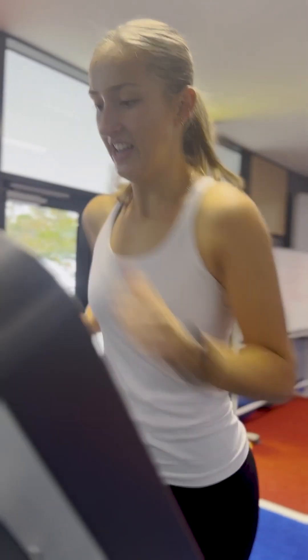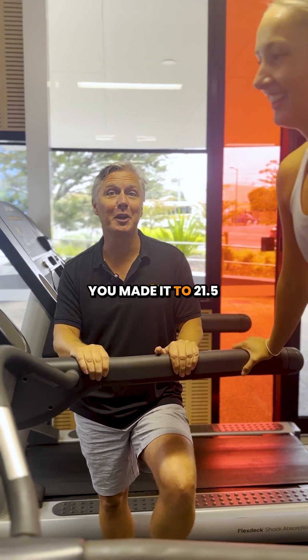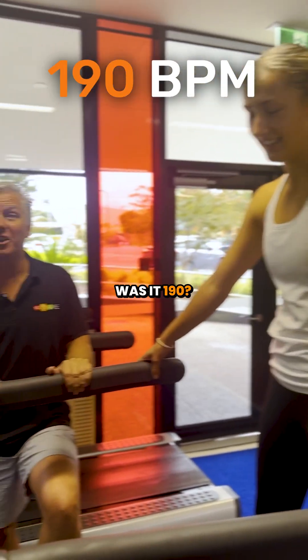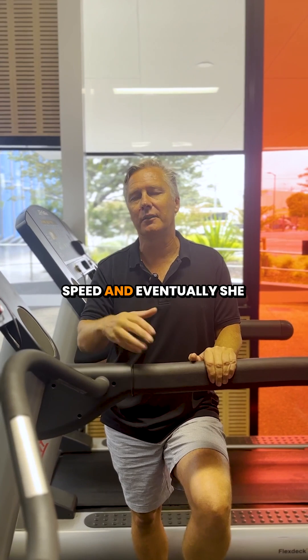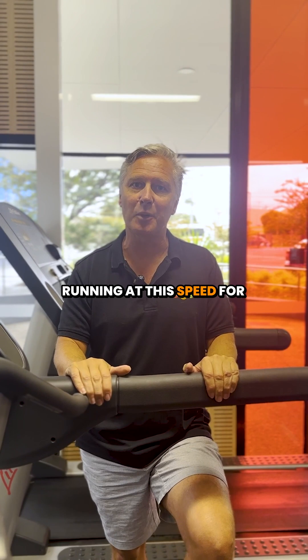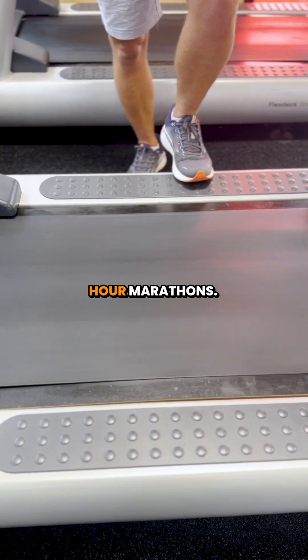We're up to 21.5 kilometres per hour. Well done, Jazz — you made it to 21.5 kilometres per hour. Heart rate at 21.5 kilometres per hour? 190. And while she made it, she couldn't hold that speed and eventually had to bail out because she was well above her LIP. Can you imagine someone running at this speed for 42 kilometres? That's why you can do two-hour marathons.